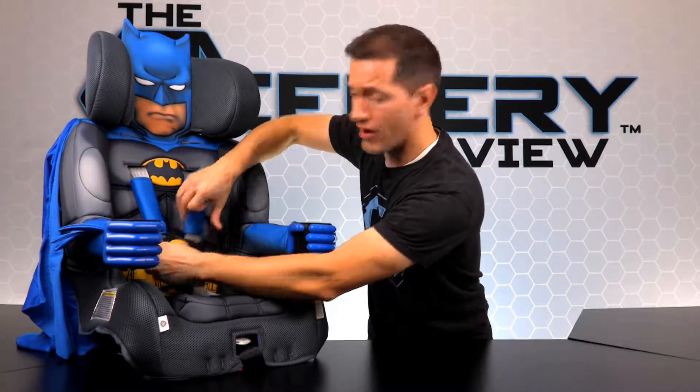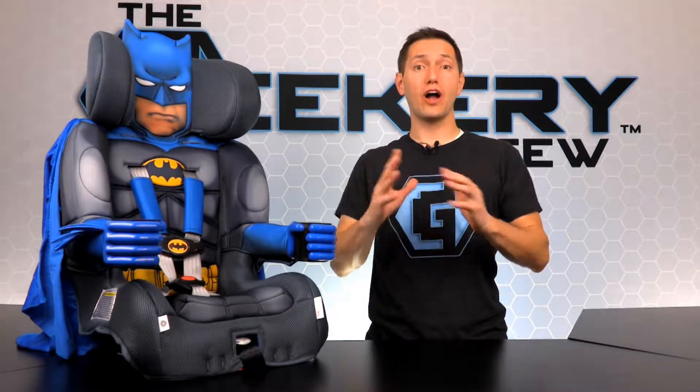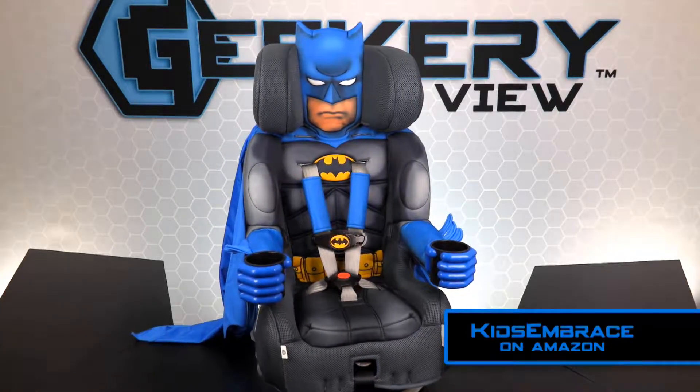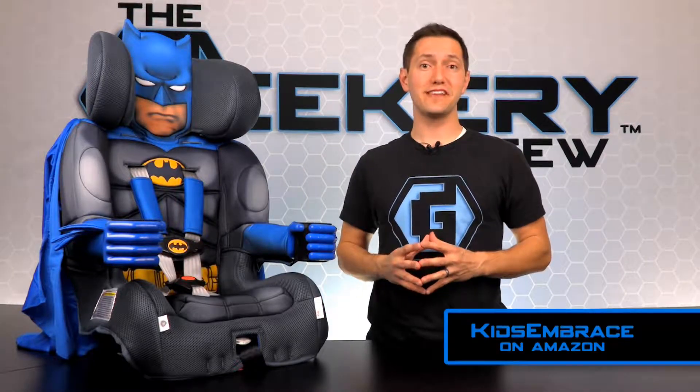And now it's time for the giveaway! To win a brand new Batman car seat from Kids Embrace, simply log on to our social sites and enter the giveaway. Like, comment, share, and tag all of your Batman friends. If you don't win the giveaway, you can still order one from the Kids Embrace Amazon shop. Kids Embrace has awesome car seats and high chairs because they have Batman on them.